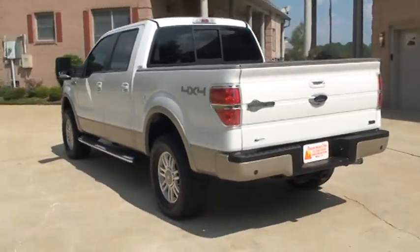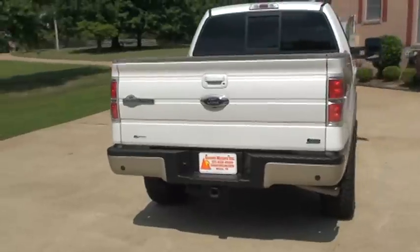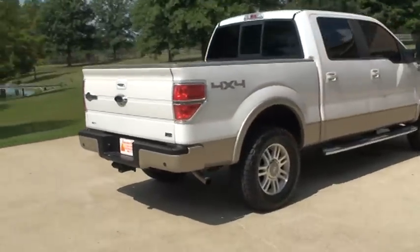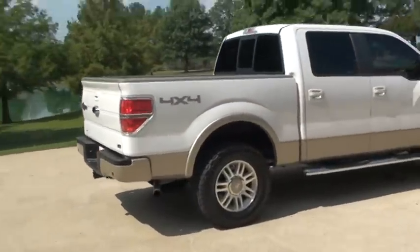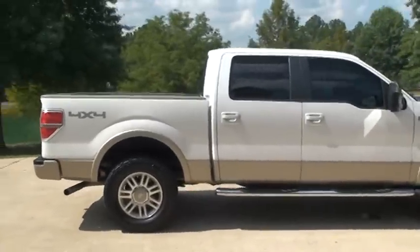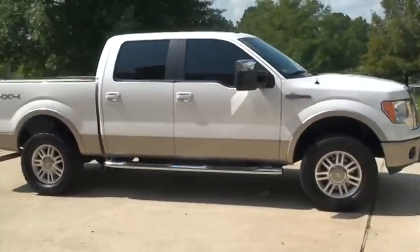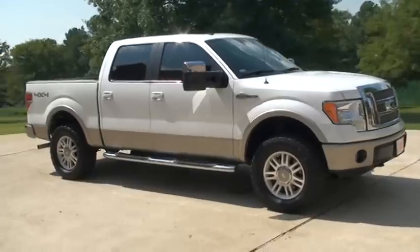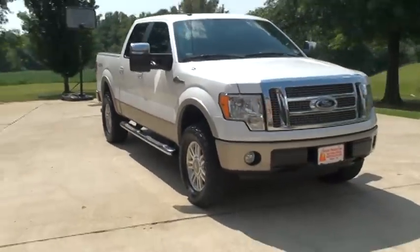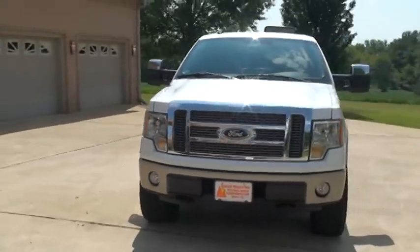Got the towing package, backup sensors, backup camera, bed liner, and steps. Got a brand new set of tires — about $1,500 worth of tires. Got your fog lights, tow hooks, chrome grille, and towing mirrors.